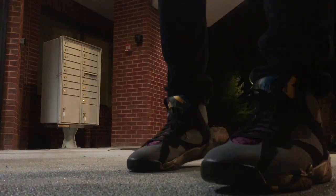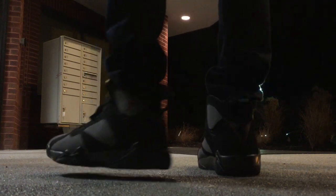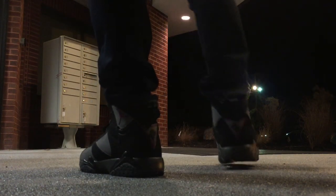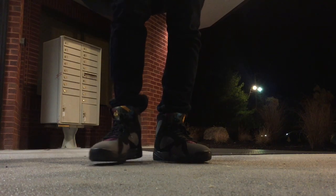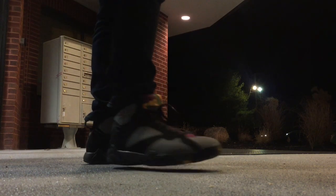I got these this summer, wore them when I first got them, then put them away and I don't think I've broken them out since. But it is a really solid fall and winter kick. Dark colored Jordans are definitely the way to go in the winter time. I like to wear Jordans more in the winter than in the summer just because they're a little heavier, a little bulkier, a lot of darker colors.